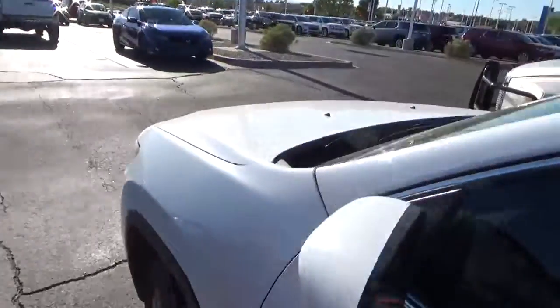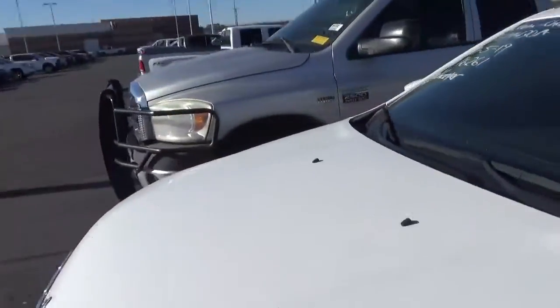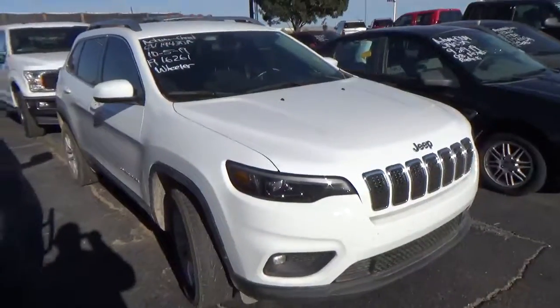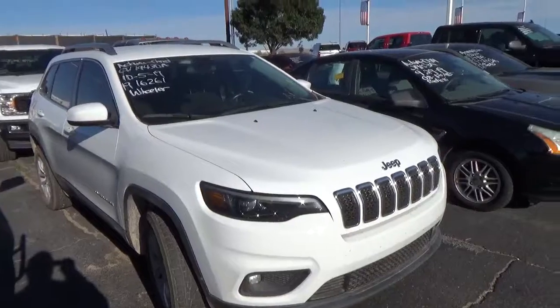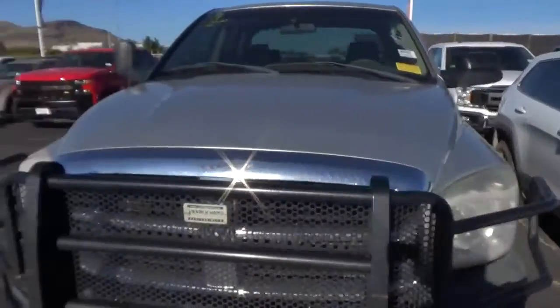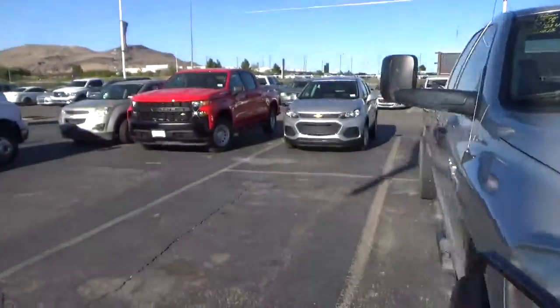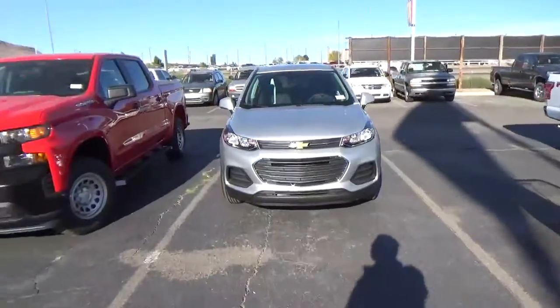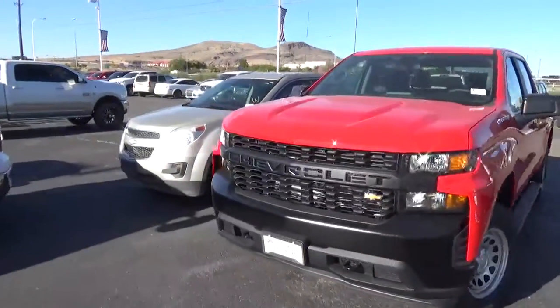Let's see what this one's about. This is a 2019 Cherokee, it's only got 16,000 miles on it — almost brand new. What else is out here? Got a Chevy Trax, that's new, that just came in. Got a little Equinox over here too.